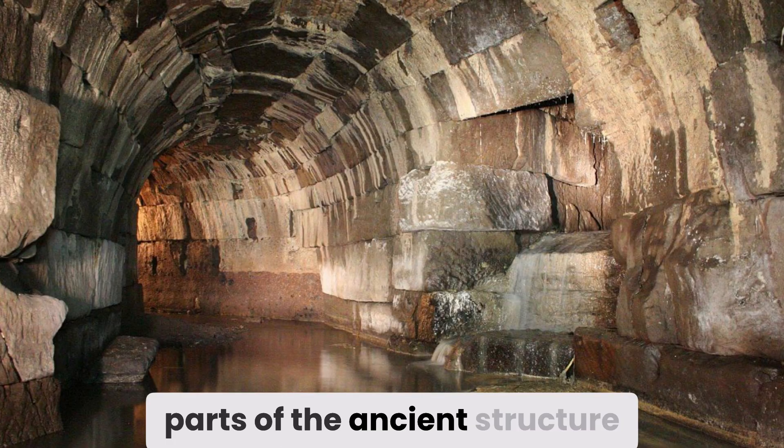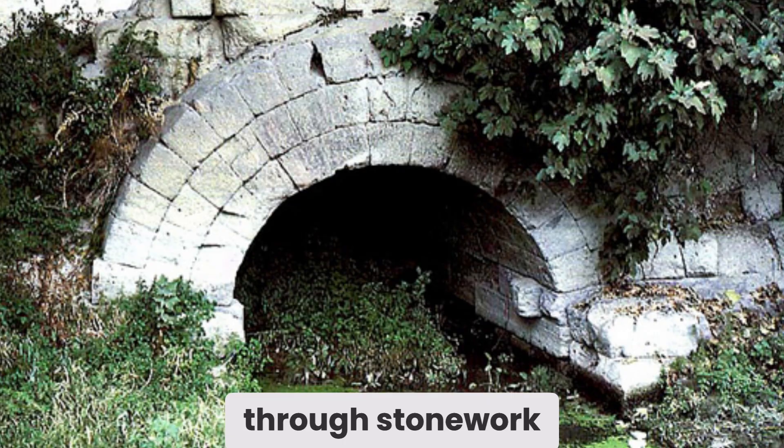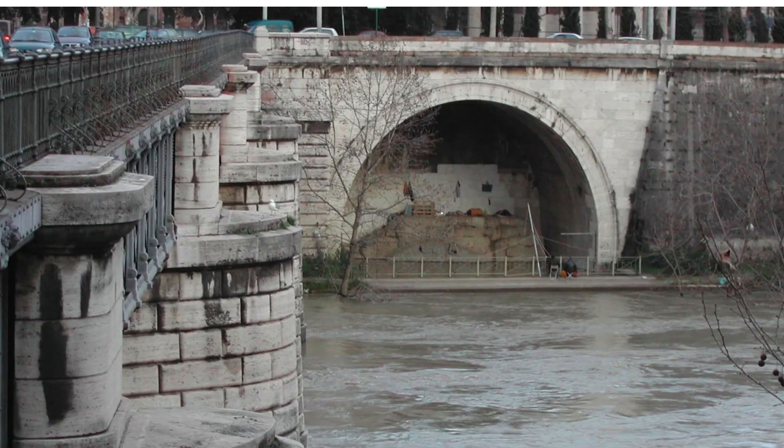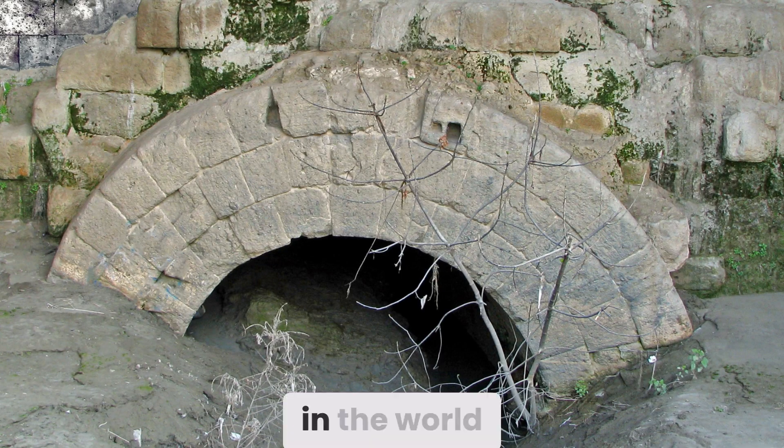Remarkably, parts of the ancient structure still operate today. Water still flows through stonework laid by Roman engineers more than two millennia ago. It is one of the oldest continuously functioning pieces of urban infrastructure in the world.